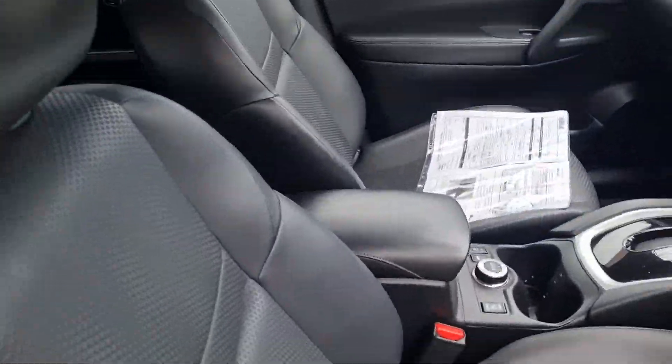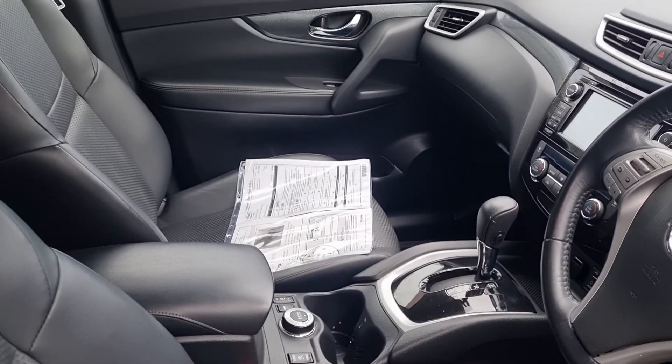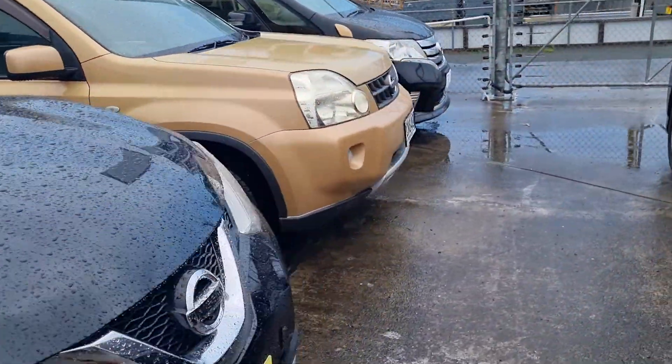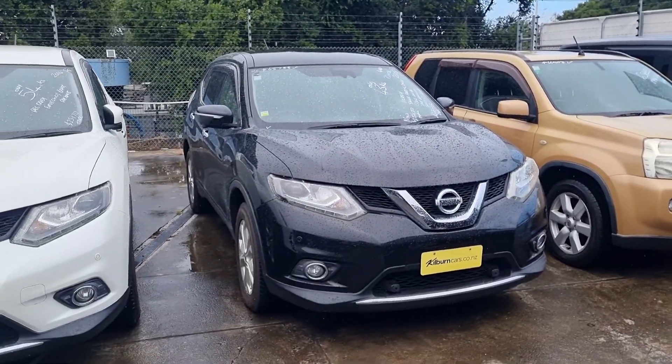It's got the upgraded interior trim — leather seats, cruise control, heated seats, and push button start. Really cool car. If you'd like to come in and have a look at it, take it for a test drive, you're absolutely welcome to. We're here at 42 Wilkinson Road. See ya, bye!